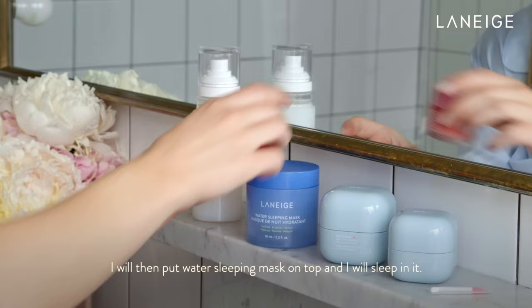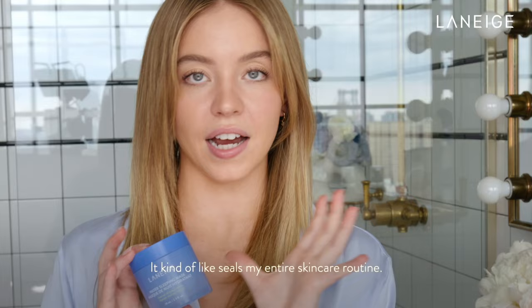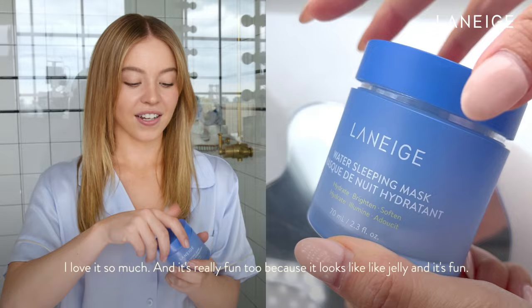If I'm feeling really dry and I need just that pick-me-up, I will then put the water sleeping mask on top and sleep in it. It kind of seals my entire skincare routine, and I wake up just glowing. It is amazing. I love it so much, and it's really fun because it looks like jelly.